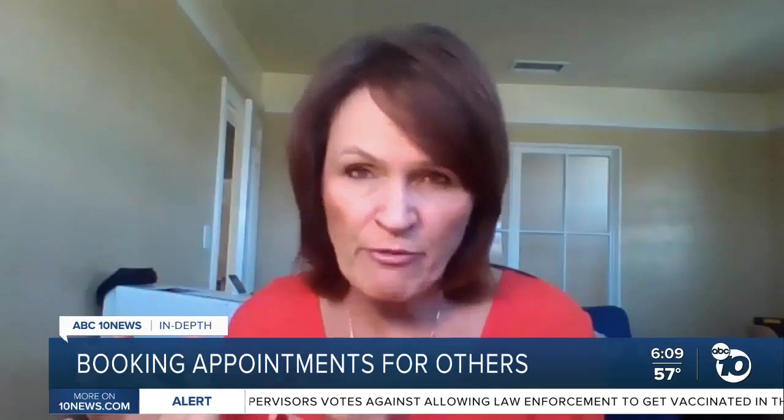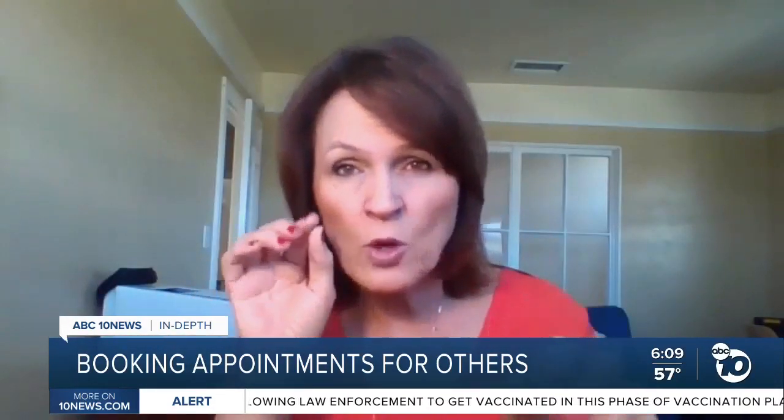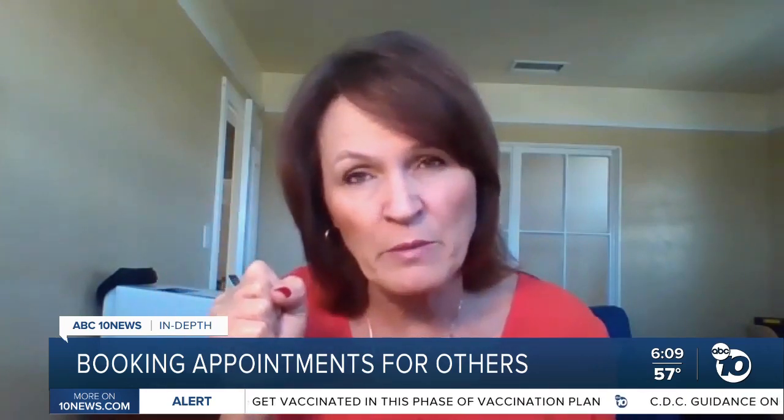Lang says speed is the key when filling out forms. Get all the data that you need right up front, and so the minute you get a green light, quickly get it all completed to be able to grab the available appointment.